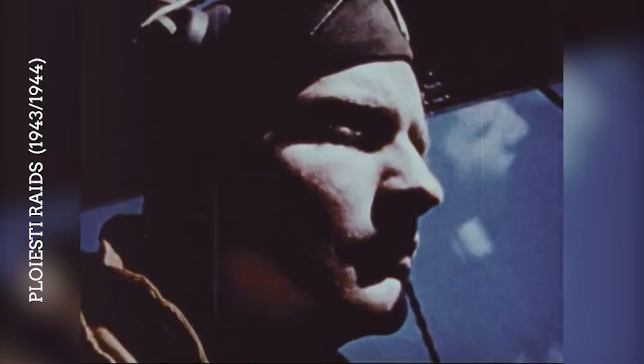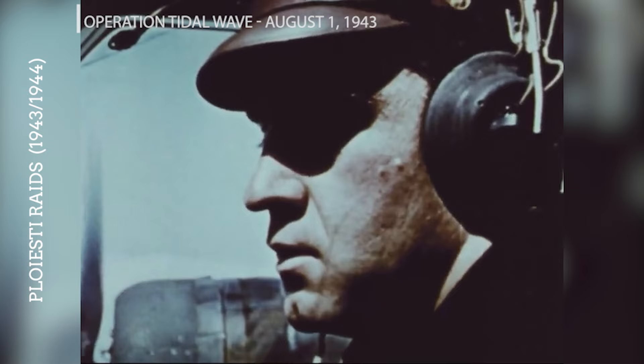Though primarily associated with B-24 Liberators, B-17s also participated in the raids on the oilfields and refineries at Ploiești, Romania, critical to the Axis powers' oil supply. The most famous of these, Operation Tidal Wave on August 1, 1943, was a low-level raid that resulted in heavy losses, but underscored the Allies' commitment to targeting Axis oil production.